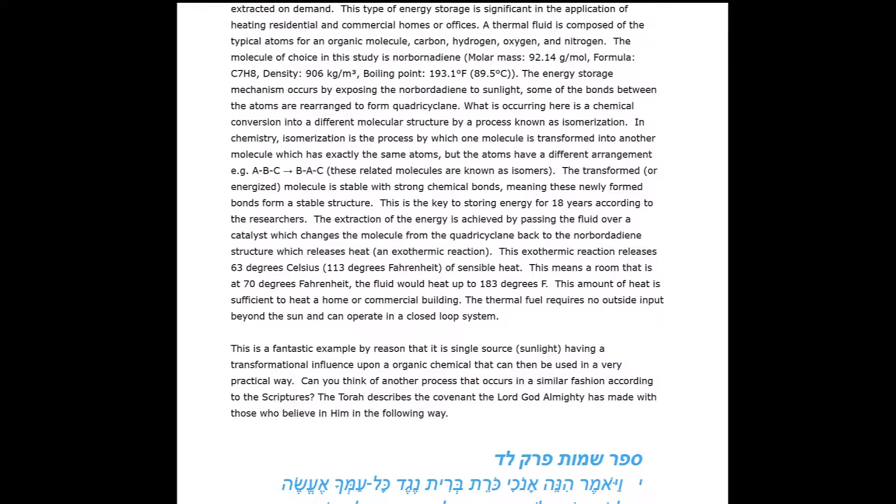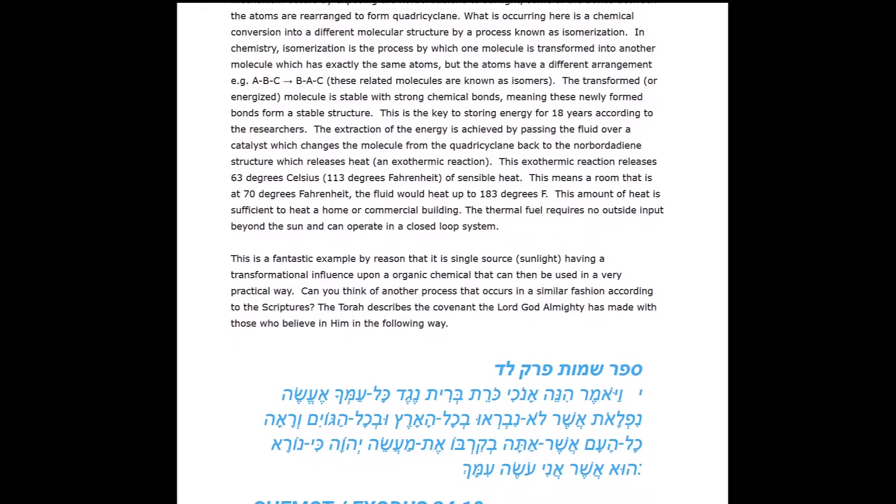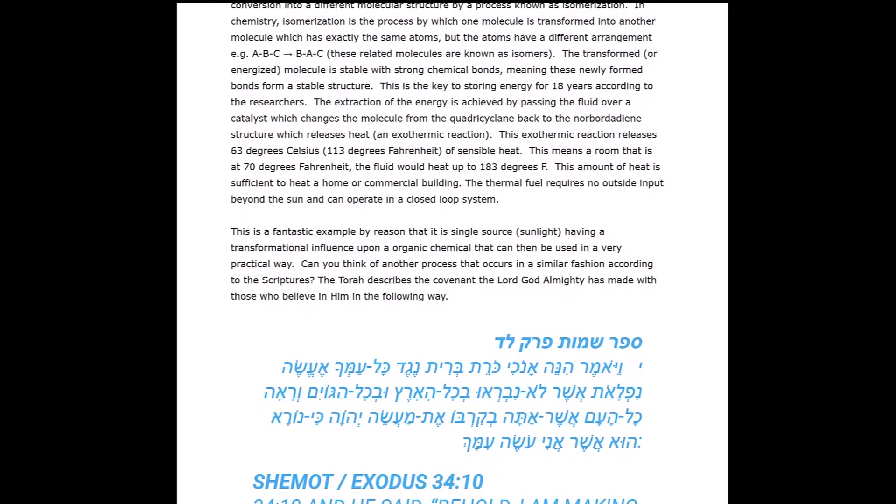In chemistry, isomerization is a process by which one molecule is transformed into another molecule with exactly the same number of atoms, but the atoms have a different arrangement — for example, ABC goes to a BAC type molecule, where the atoms or functional groups are rearranged into something called an isomer. The transformed, or energized, molecule is stable with strong chemical bonds, meaning these newly formed bonds form a stable structure. This is the key to storing energy for what the researchers claim is 18 years.